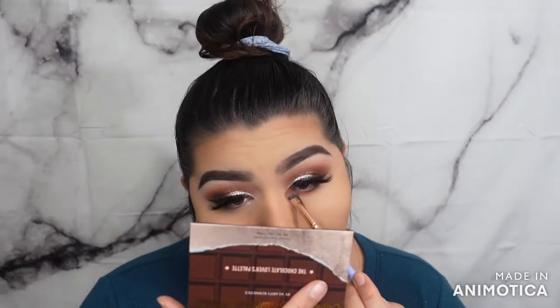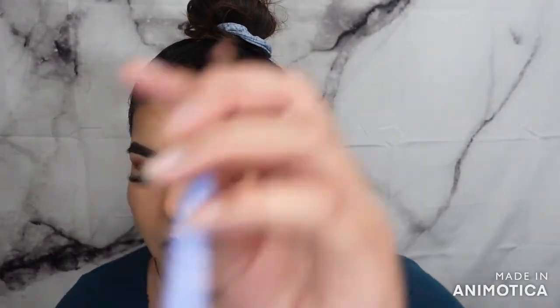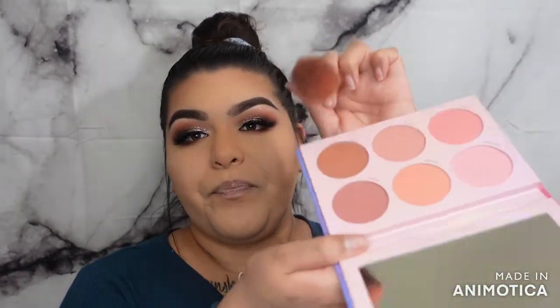Going to do the other eye using Tie Me Up and then the matte shade Bite Me. Also using the Moon Prism blush from Lunar Beauty — I love love love this blush, I've used it once or twice before and it's so so good. I'm going in with Twilight and Stargaze, and also dipping a little bit into Spacey.